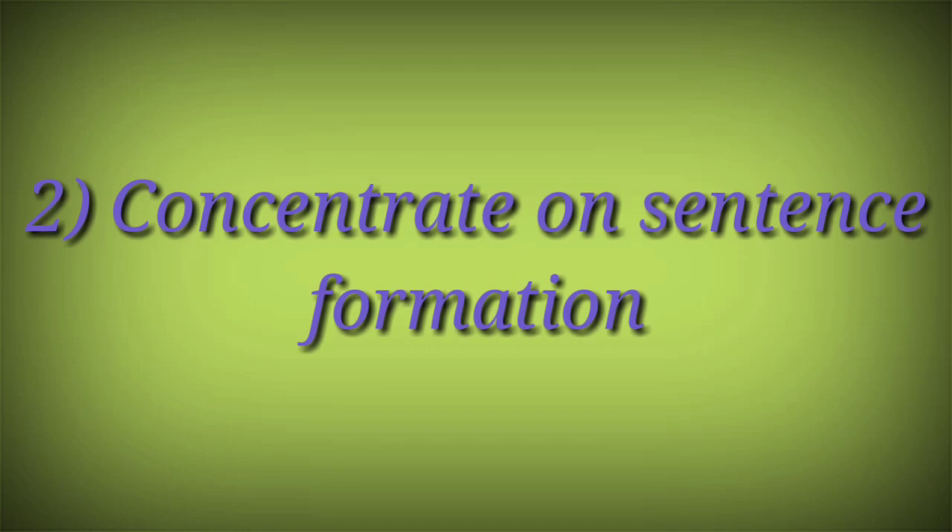The second important point is to concentrate on sentence formation. Most students have studied in the vernacular medium, so they face a little problem in sentence formation. Your sentences should be clear, because grammatical errors — like incorrect use of 'is' or 'was' — create problems for the examiner. Don't use hi-fi words; just use proper and clear sentences to get a good benefit in the exam.